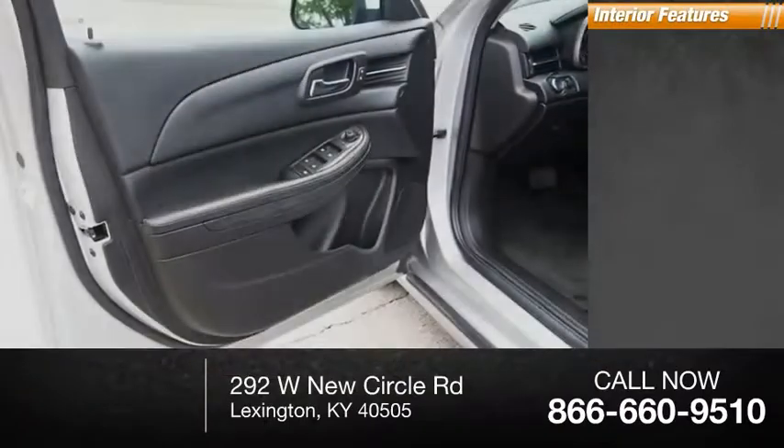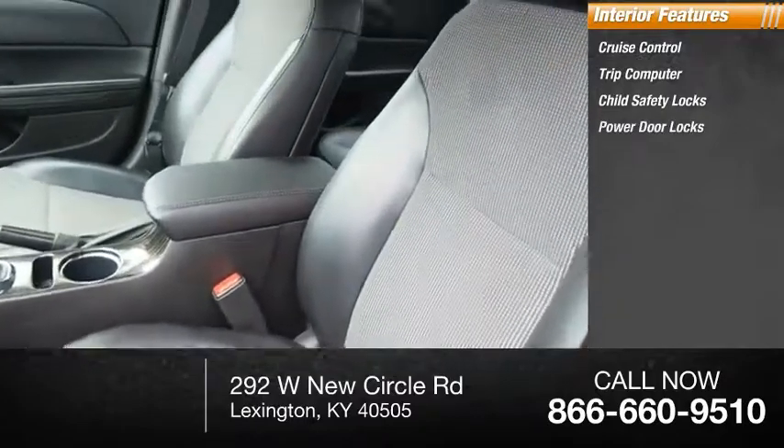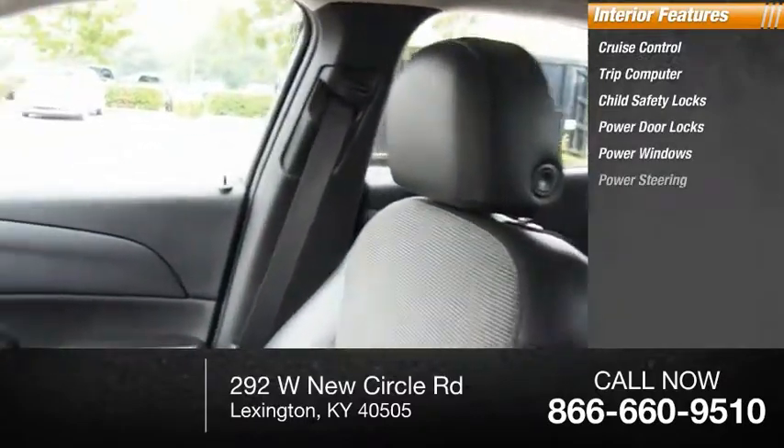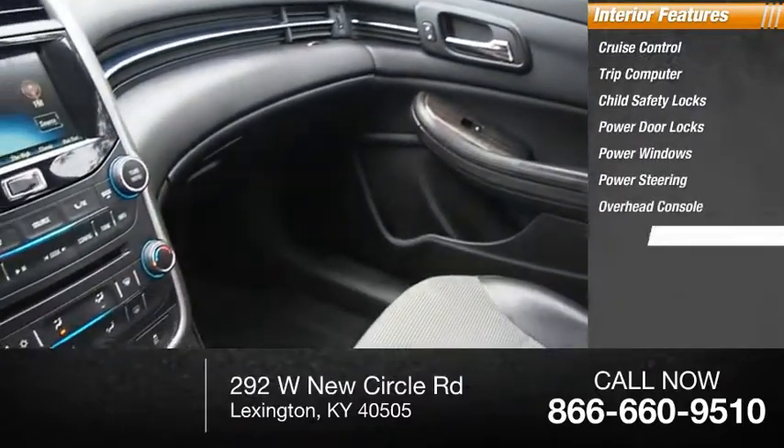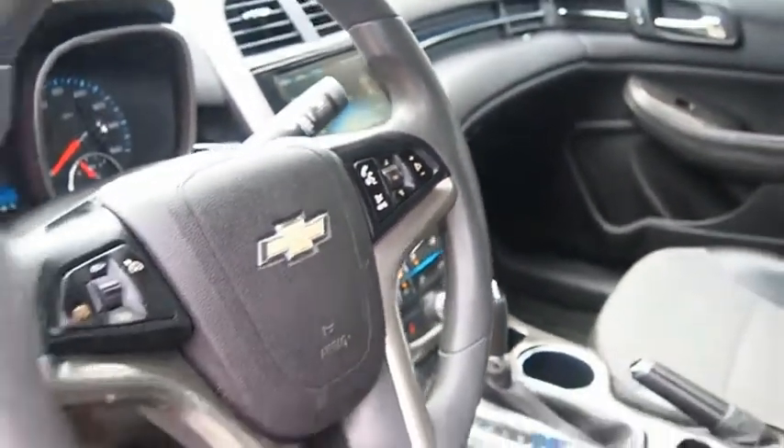Inside you'll find cruise control, trip computer, child safety locks, power door locks, power windows, power steering, overhead console, and trip odometer. A combination of performance and fuel economy.